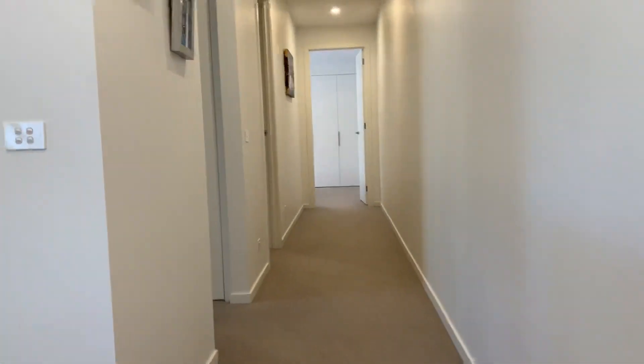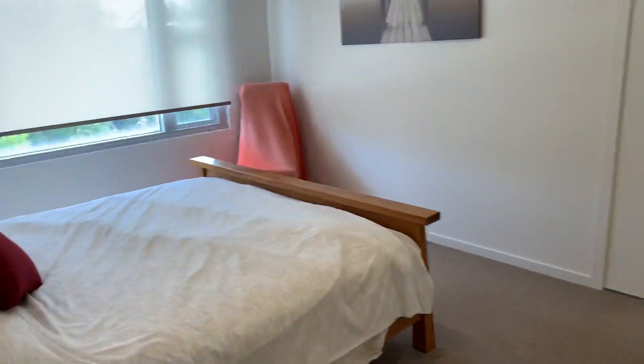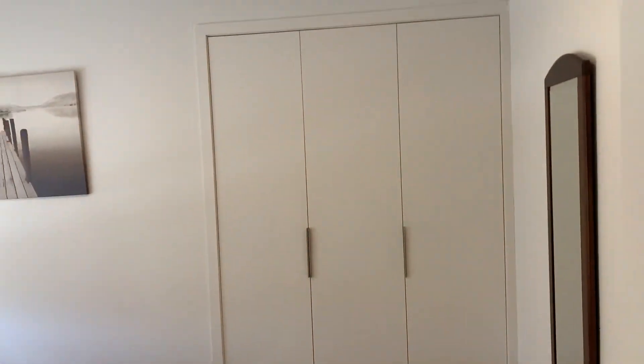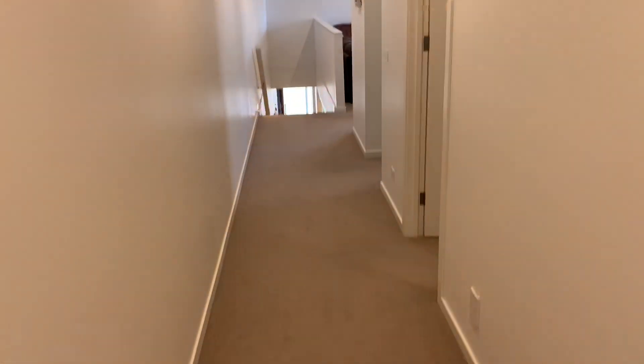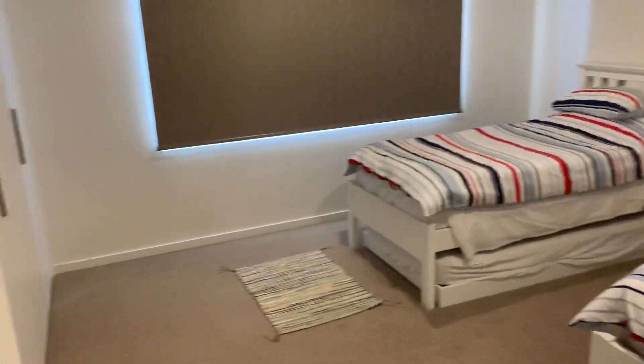We move upstairs and it's all carpeted up here. Going right to the back of the home first — good size bedroom, plenty of storage, nice and light and bright. Bedroom three — once again good size, big enough for a king, plenty of storage.